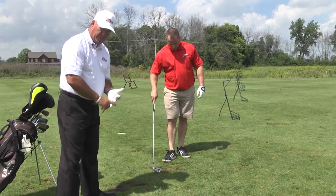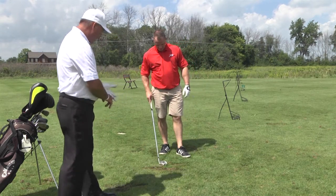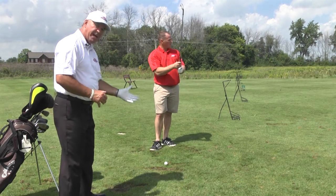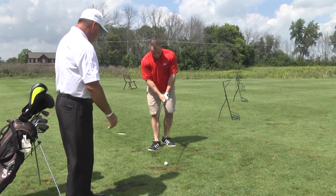We've changed his grip a little bit and narrowed his stance. We want a little bit more of a flatter swing — not an upright swing where you come down, chop down, and take a divot.